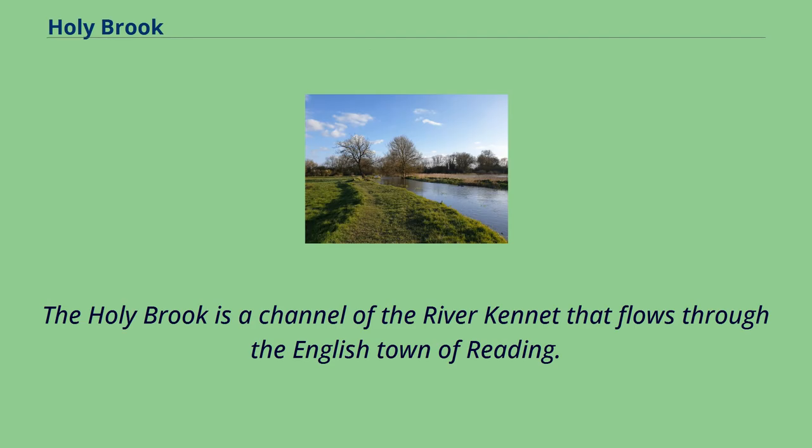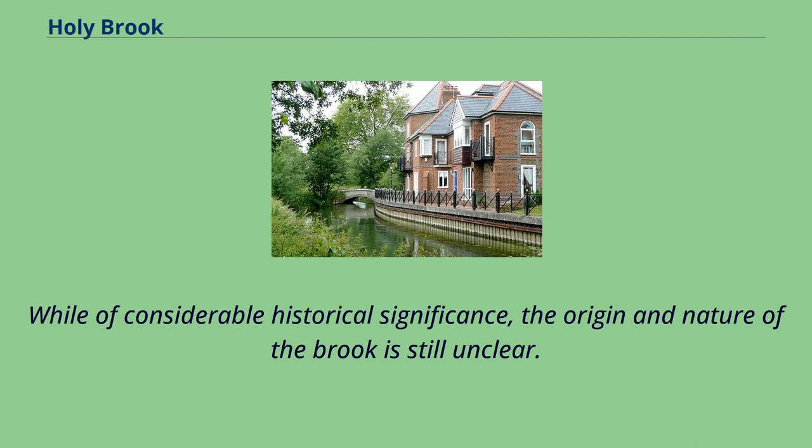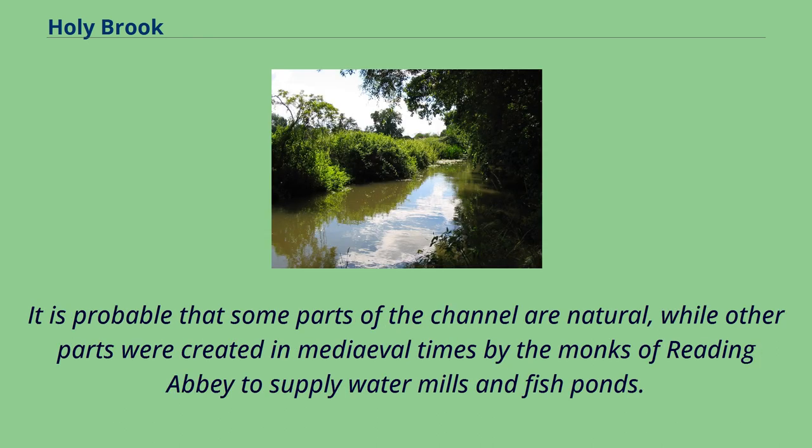The Holy Brook is a channel of the River Kennet that flows through the English town of Reading. While of considerable historical significance, the origin and nature of the brook is still unclear. It is probable that some parts of the channel are natural, while other parts were created in medieval times by the monks of Reading Abbey to supply water mills and fish ponds.